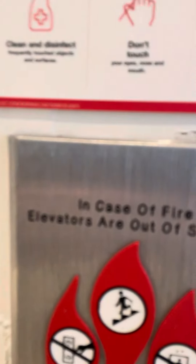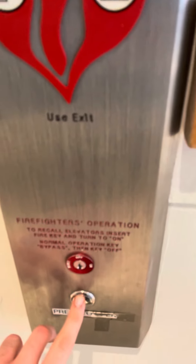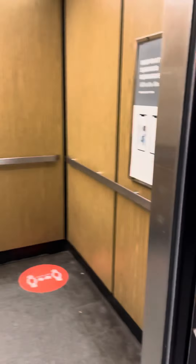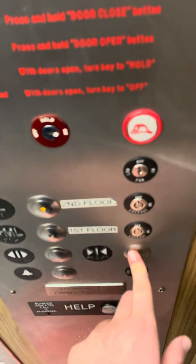In case our elevators are out of service, use exit. It's a facing crop. Press the button, and here it is. The door close button works, and here we go.